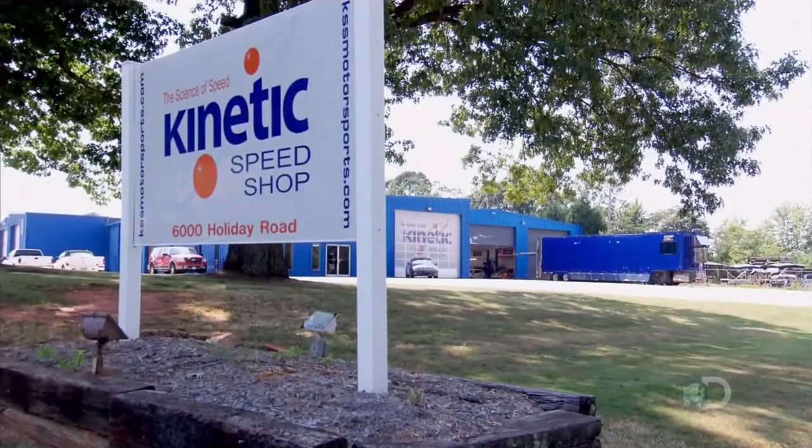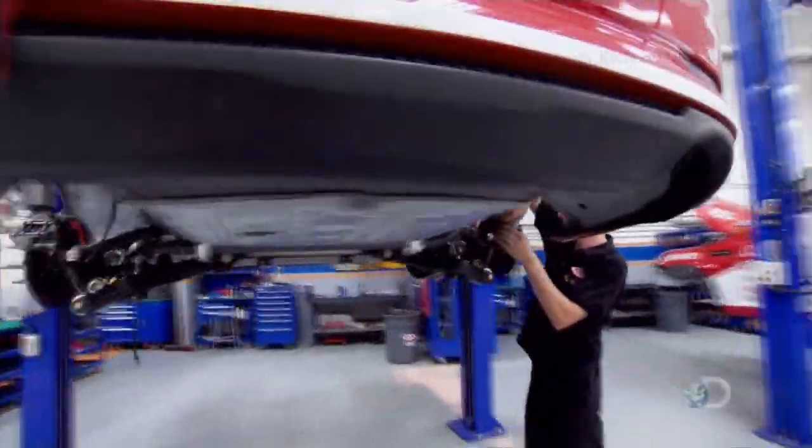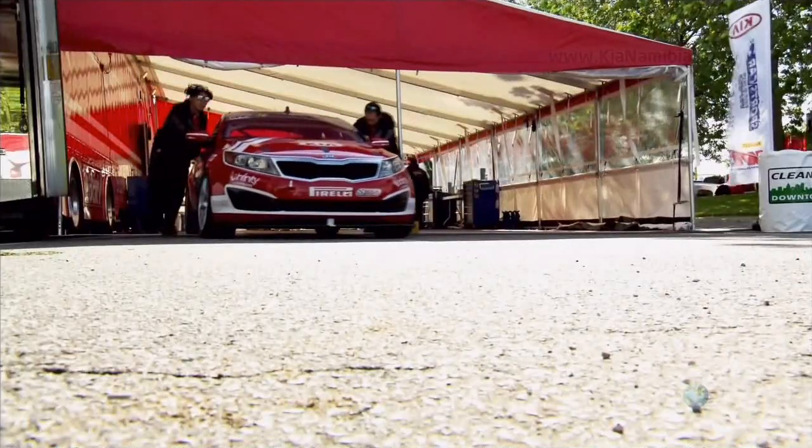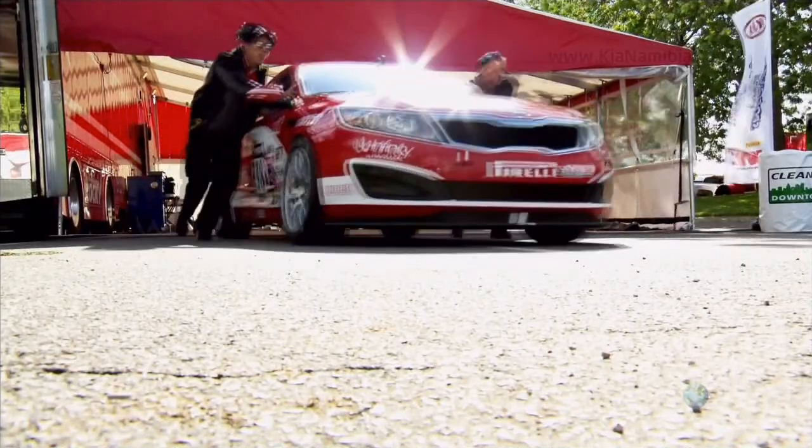The Kia race team at Kinetic Motorsports takes Optimas right off the factory floor and converts them to race-ready vehicles, set to change the image of this grocery getter once and for all.